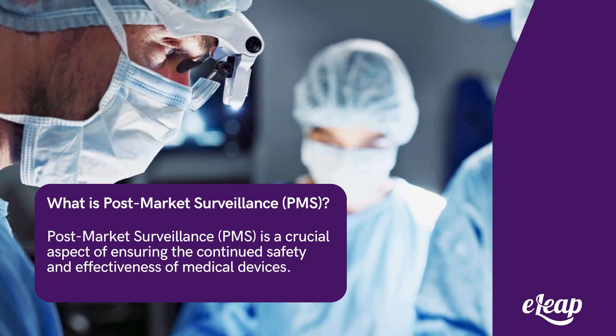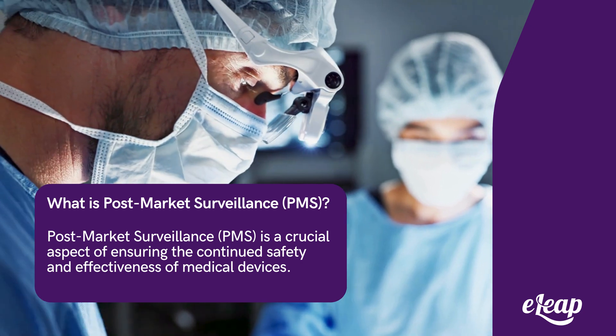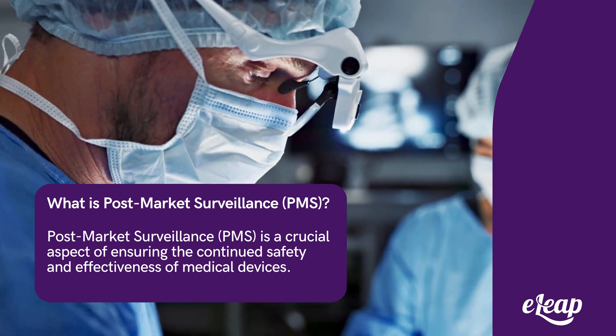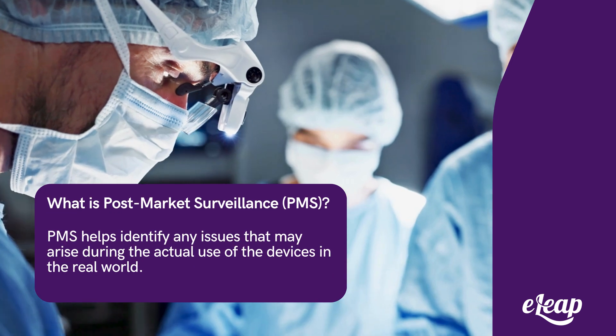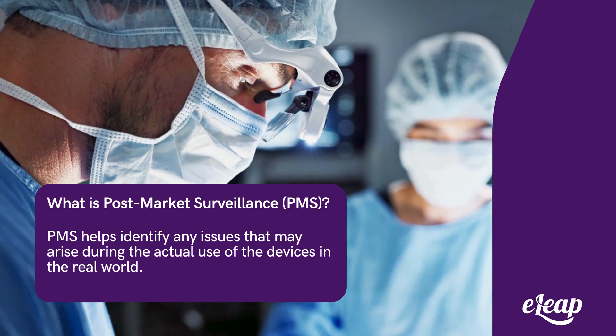Post-market surveillance, PMS, is a crucial aspect of ensuring the continued safety and effectiveness of medical devices after they have been approved and are available on the market. PMS helps identify any issues that may arise during the actual use of the devices in the real world.